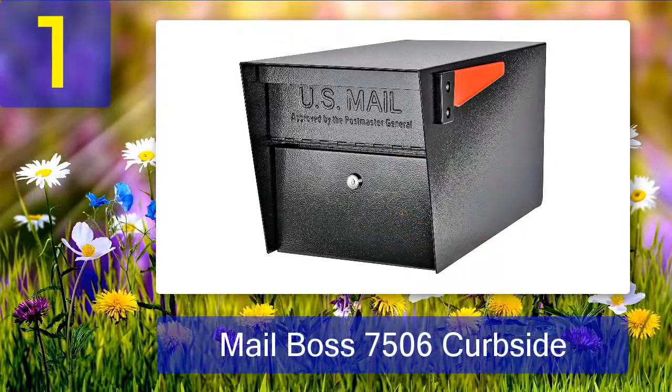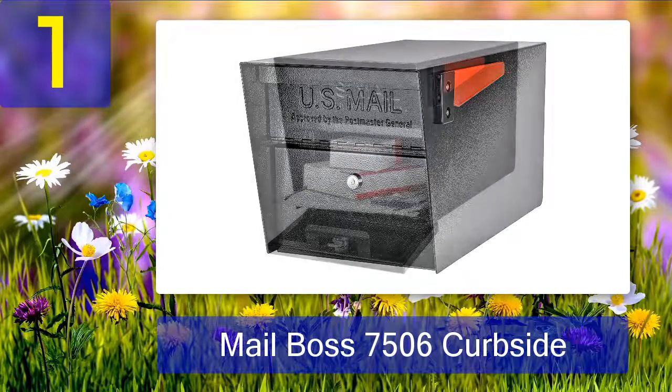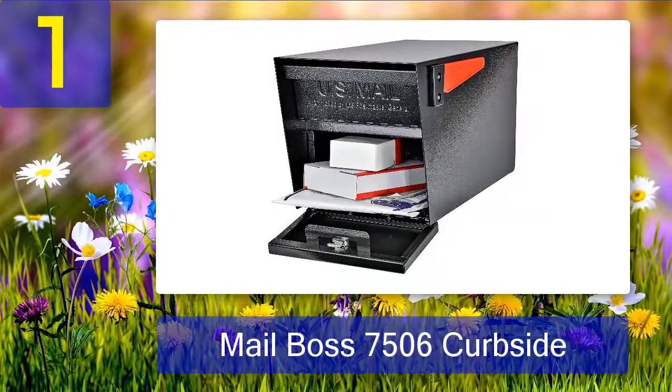Coming in number one: Mailboss 7506 Curbside. The Mailboss 7506 Curbside Locking Security Mailbox offers one of the more secure designs among all our choices. Its heavy-duty construction made from 14-gauge and 16-gauge galvanized welded steel provides this top-tier security.